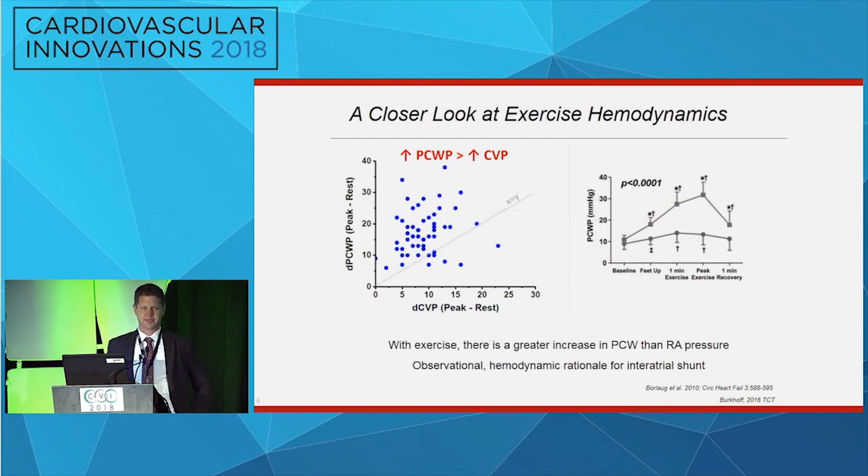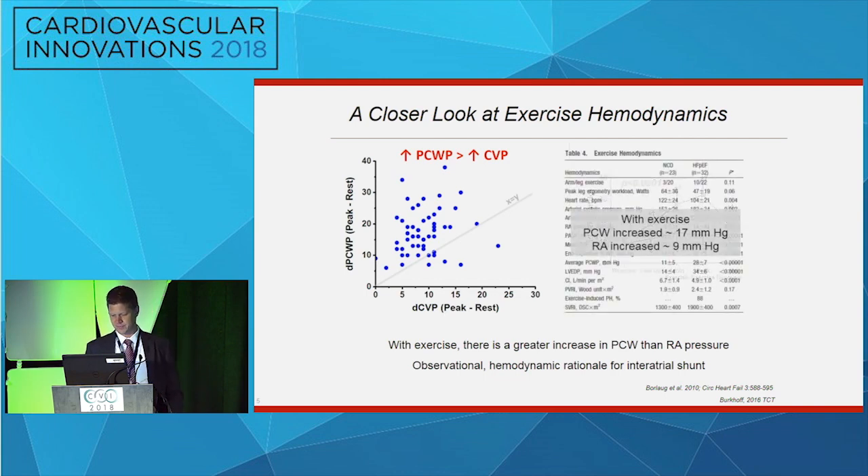Looking at the 2010 paper from Barry Borlaug at the Mayo Clinic, which established exercise hemodynamics as the way to diagnose this condition, pulmonary capillary wedge pressure in this population increases considerably more than right atrial pressure. This disproportionate increase provides rationale for an interatrial shunt — allowing left atrial pressure to offload into the right atrium when it wants to increase, thereby relieving pulmonary venous congestion and treating the dyspnea.